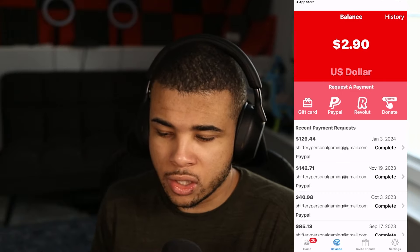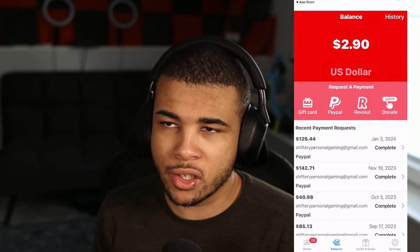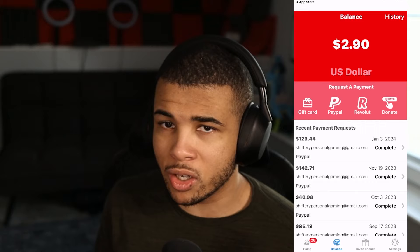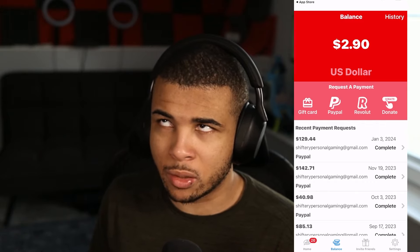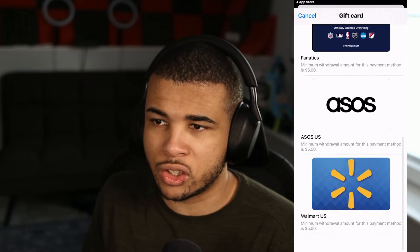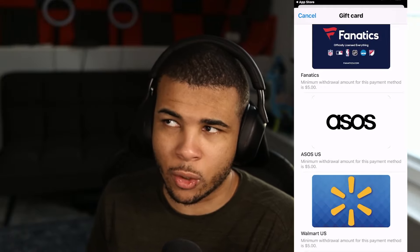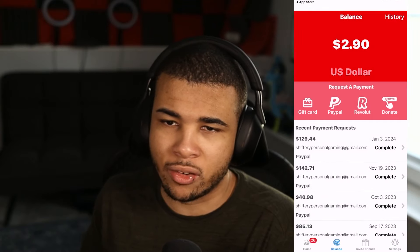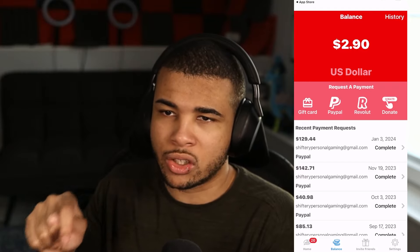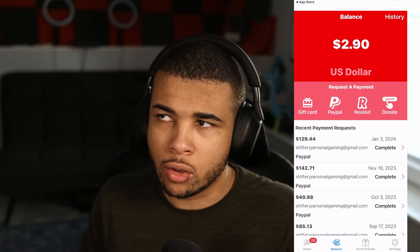Taking a look at Attapoll's cash out methods, they have Amazon gift cards, Home Depot, Fanatics, ASOS, or Walmart. I do recommend cashing out to PayPal, and if you're on the younger side, you may want to cash out to your parents' PayPal so they can buy games or Robux for you. Or you could cash out to a Walmart gift card and use that to buy an Xbox, PlayStation gift card, or Robux on the online store. This is a great method for getting free and passive Microsoft Rewards points so you can afford real-life gift cards.